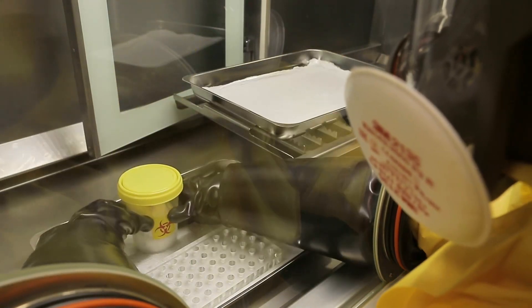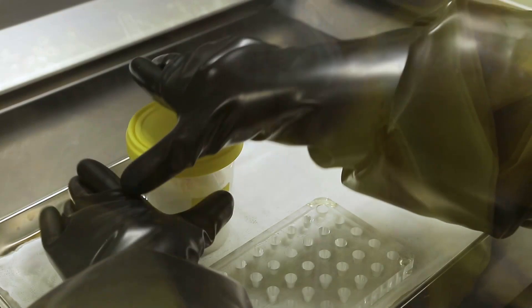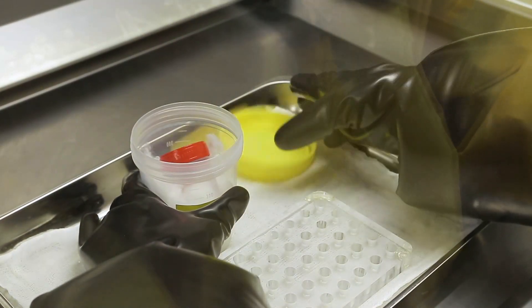Next we must extract the secondary packaging with the samples from the tertiary packaging. This is the most dangerous moment. If this were happening not in a closed box, but in nature, then there would be an epidemic.